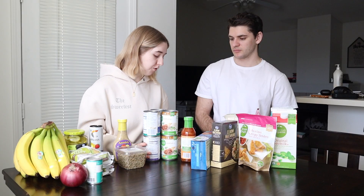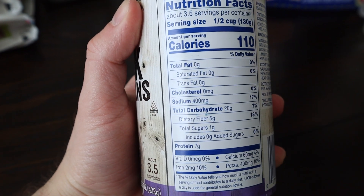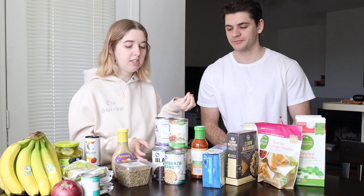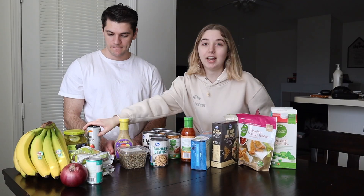Probably our favorite source of carbs would be beans. You often hear that beans are a protein, and they are protein and a carb, but they're primarily a carb. We got two cans of black beans, two cans of chickpeas, and two cans of lentils. Lentils are really good — if you add black beans and lentils together, I'm telling you it's a match made in heaven.